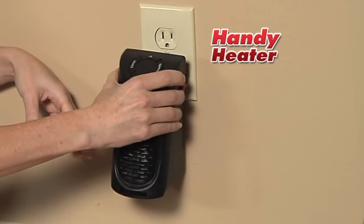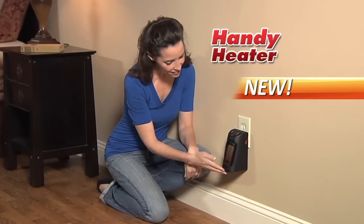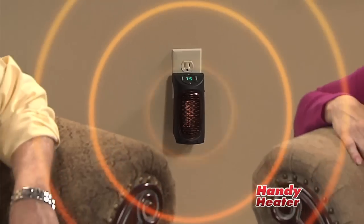Now, there's the Handy Heater — the whole room space heater that plugs right into the wall and takes up no space at all, but is so powerful, it transforms cold and chilly spaces into warm and cozy places for just pennies a day.